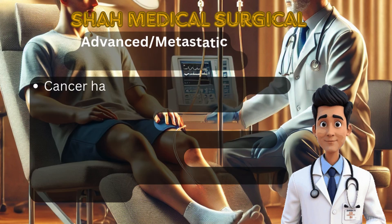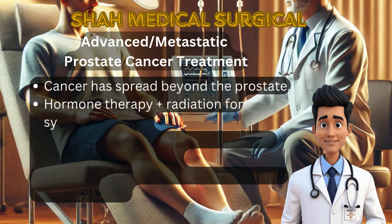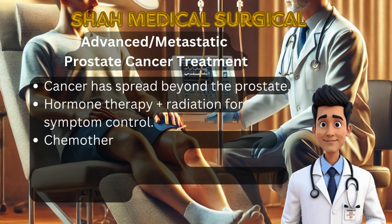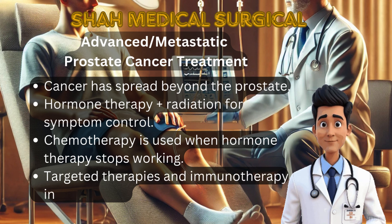If prostate cancer has spread to bones, lymph nodes, lungs or liver, it is considered metastatic cancer. Hormone therapy (androgen deprivation therapy, ADT) reduces testosterone, slowing cancer growth. Chemotherapy, e.g. docetaxel, is used when hormone therapy is no longer effective. Radiation therapy helps relieve bone pain and other symptoms. Immunotherapy and targeted therapy are new treatments that may be used in advanced cases. Although metastatic prostate cancer is not curable, treatments can extend life and improve quality of life.